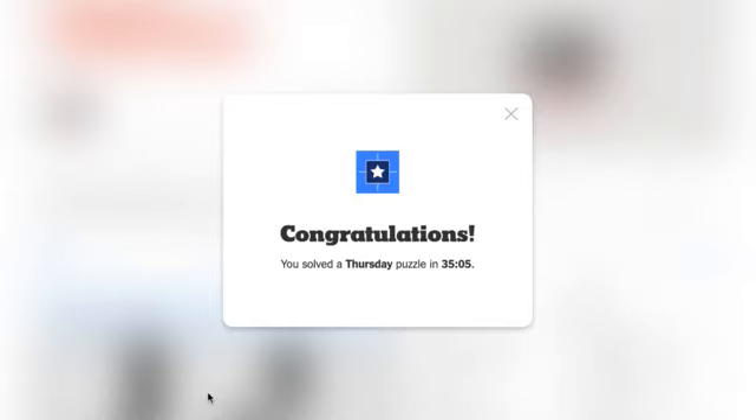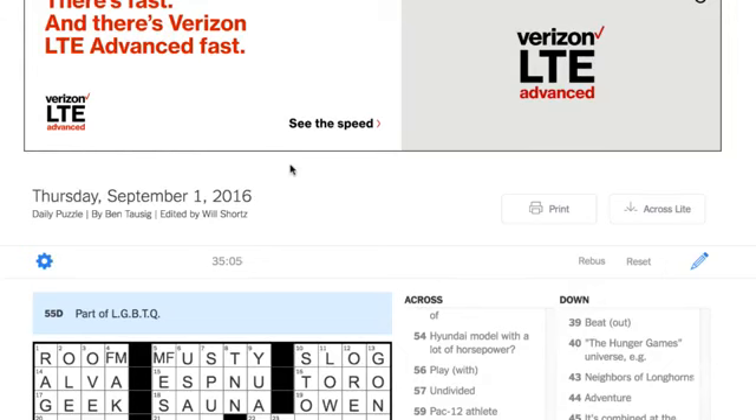If you can do that, you can do the rest of the week. I really want to thank you all for joining me. This is Deb Amlin for the New York Times. I hope you had a great time today. Please join us every Thursday for a group solve with all of our nearest and dearest on the internet. Again, Deb Amlin for the New York Times — have a great day and I'll see you next Thursday.